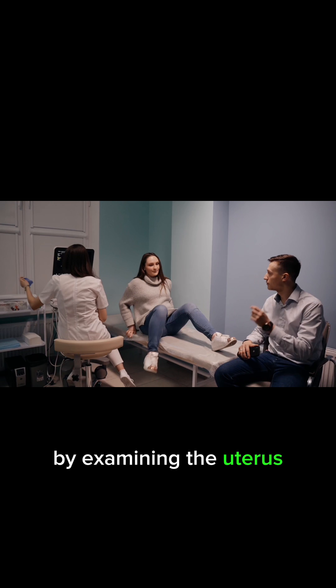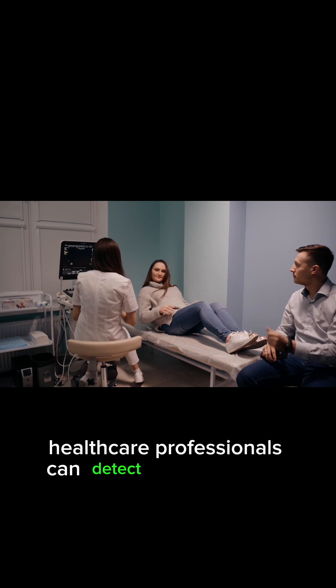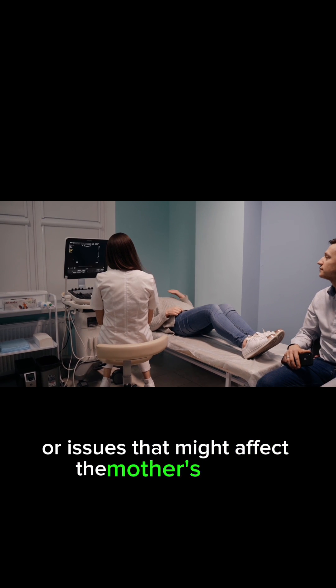By examining the uterus, ovaries, and other pelvic structures, healthcare professionals can detect any anomalies or issues that might affect the mother's health.